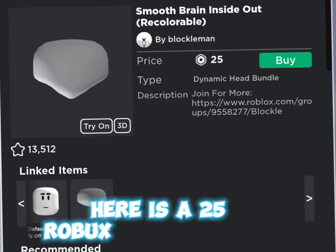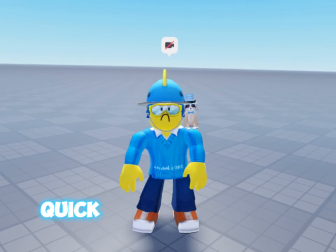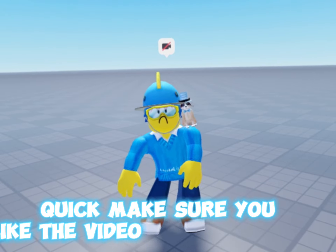Here is a 25 robux fake headless — here it is — and I think it looks pretty good. Quick, make sure you like the video before I explode!